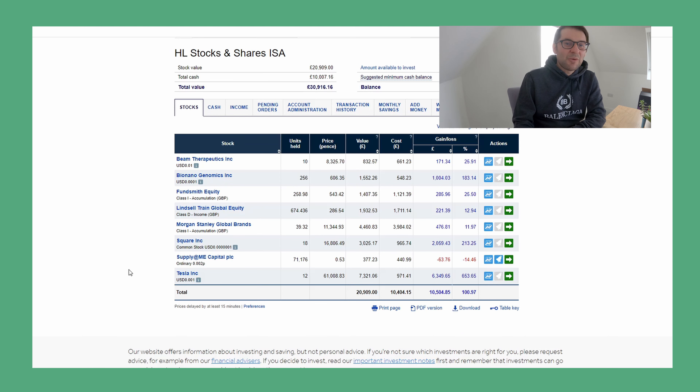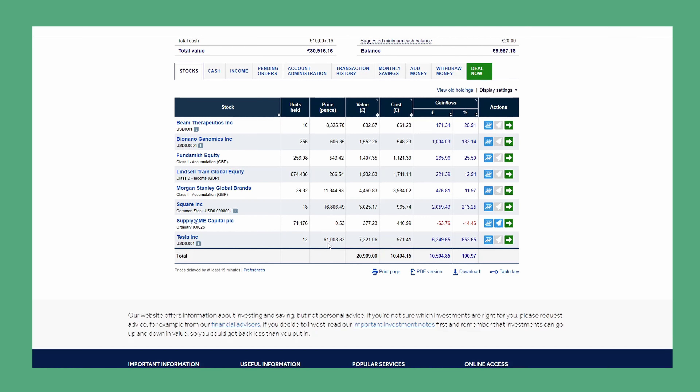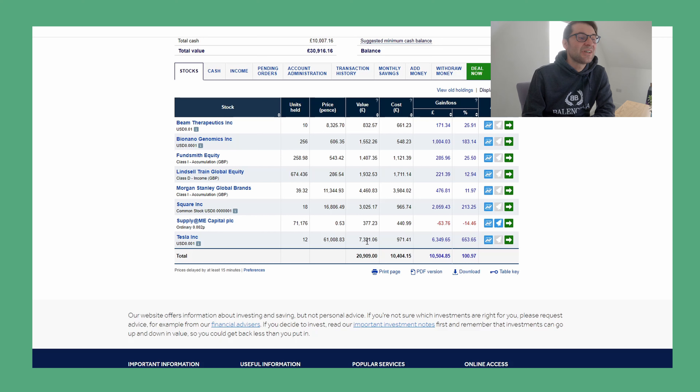So let's start at the bottom and work our way up — that makes a lot more logical sense to me. Starting with Tesla: I own 12 stocks, price in pence in GBP, so around the $800-something dollar range at the moment. The value is £7,321, cost basis £971, and that's a really fantastic return. Gained £6,349 to date — it was a bit higher a few weeks ago, but stocks fluctuate. Percentage-wise, 653% up.